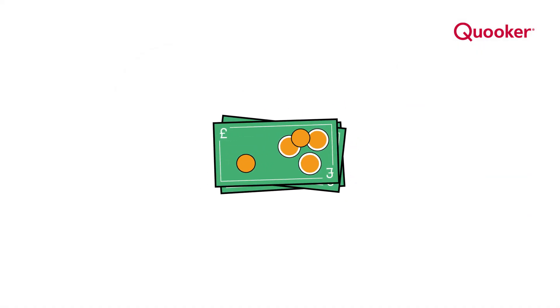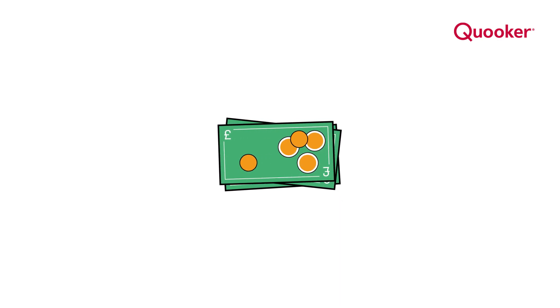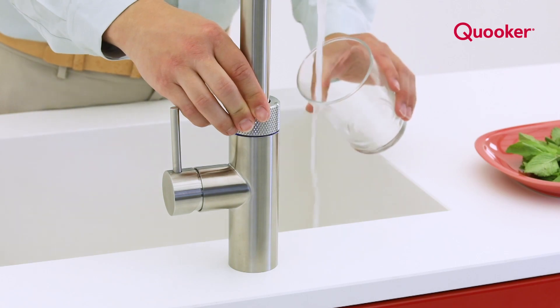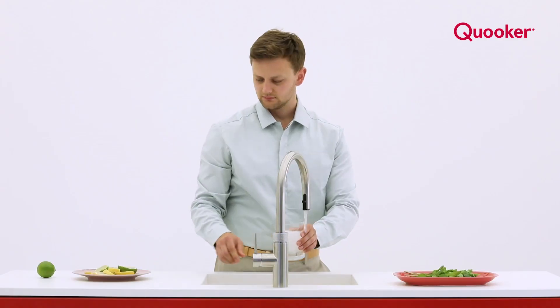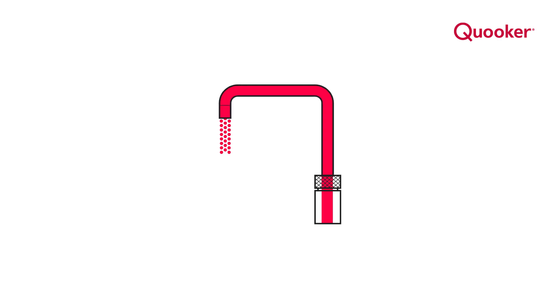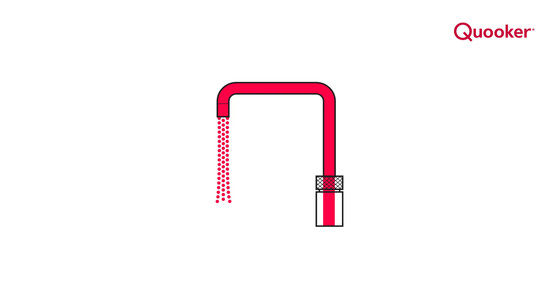As a consequence, we are the most economical system on the market. The only system on the market that filters every delivery with a HITAC water filter. The only system on the market that delivers water aerated and not as a solid jet, preventing the risk of scalds or burns.